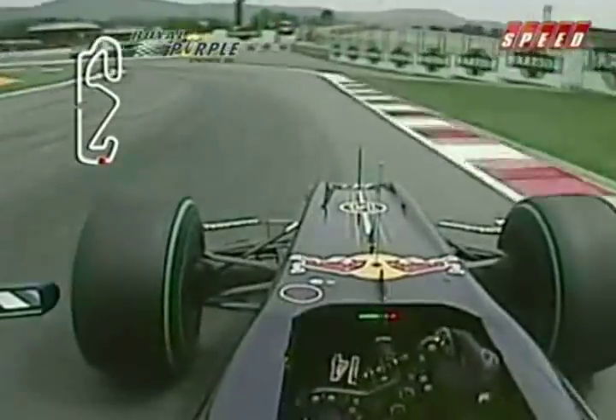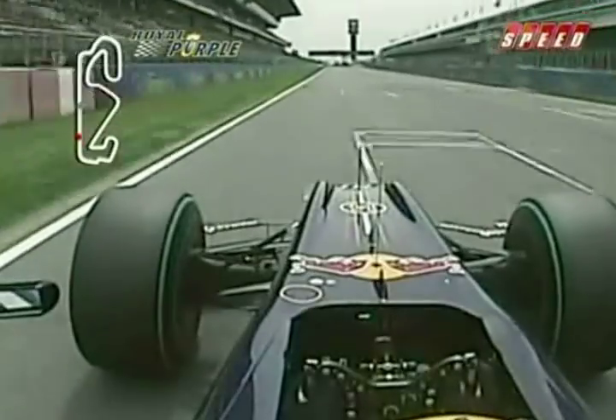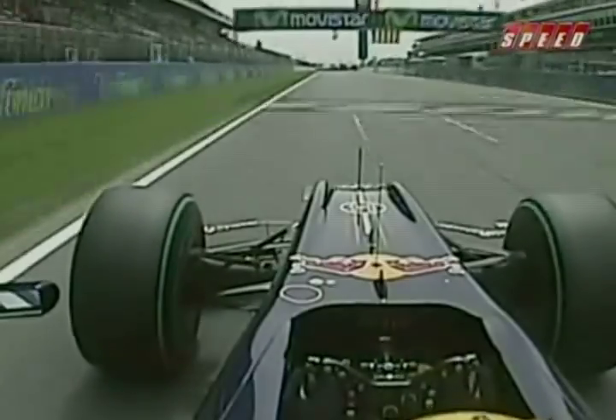Then you finish the lap with a very busy second sequence of corners — a tight right quickly followed by a very slow chicane, second gear. Very important for lap time that you come out of there cleanly onto the long straight, around the last corner which is easy flat, across the start-finish line. Hopefully it's a good lap.